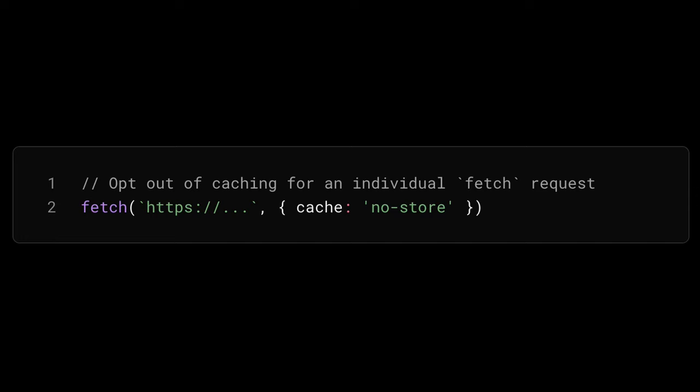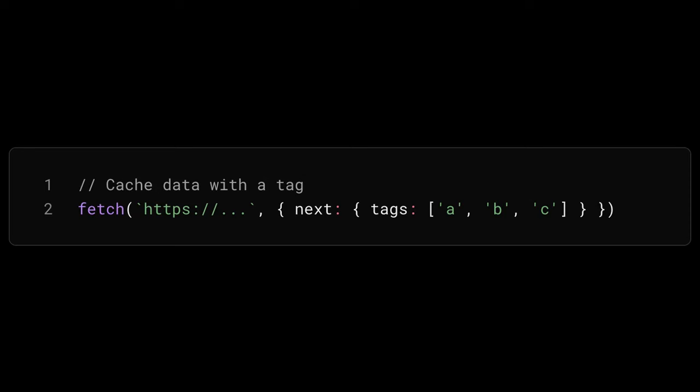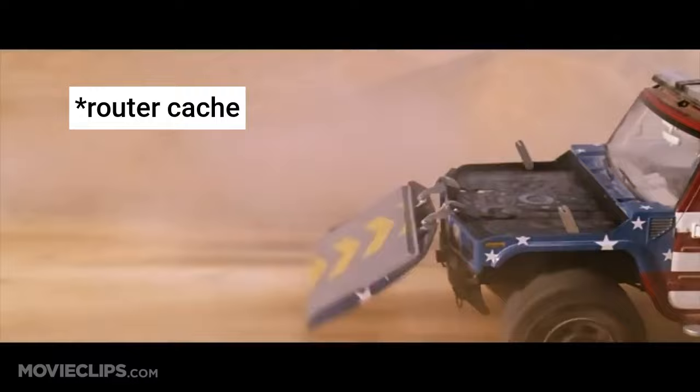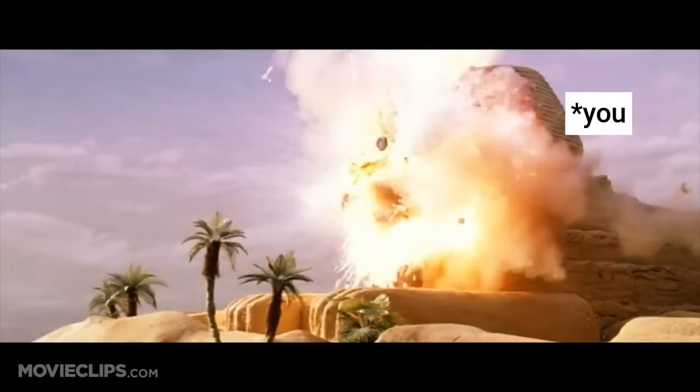You may have experienced this where you're opting out of every single possible cache there is in Next.js, you've got everything dialed up to 11, you've invalidated caching for all routes using the revalidatePath function like a good little web developer — but then, oh wait, what's this? A wild client-side router cache appeared, and guess what: you can't opt out of this.